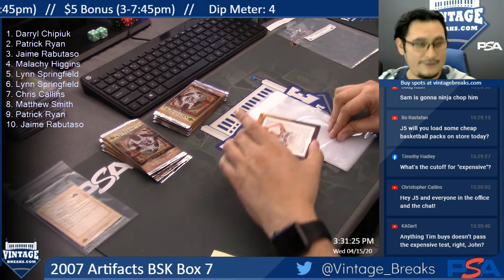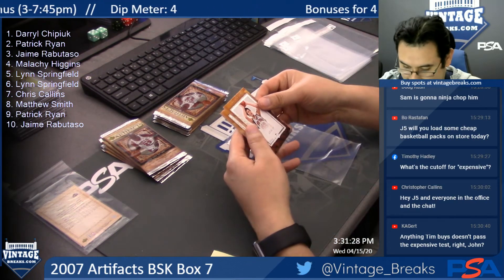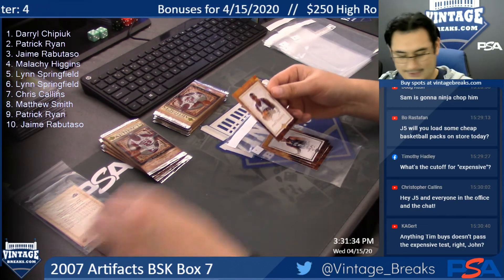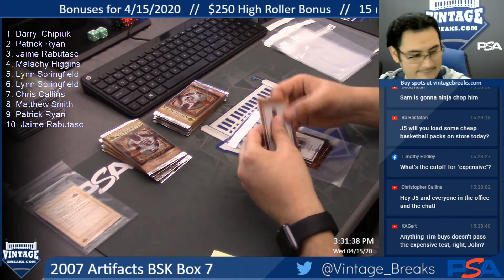Pack one for Daryl. David Lee, Shaq, Rudy Gay, Amare Stoudemire — six of 100 for Daryl.